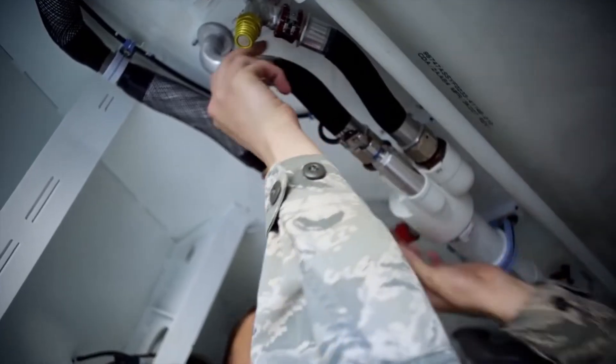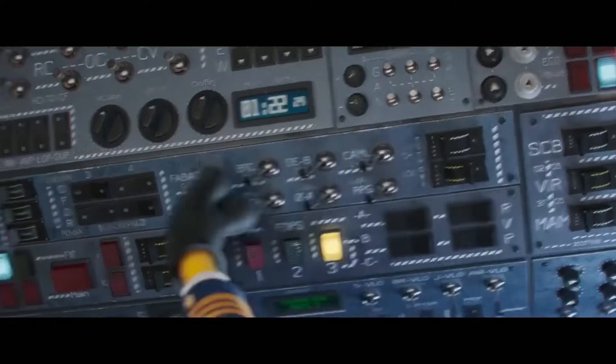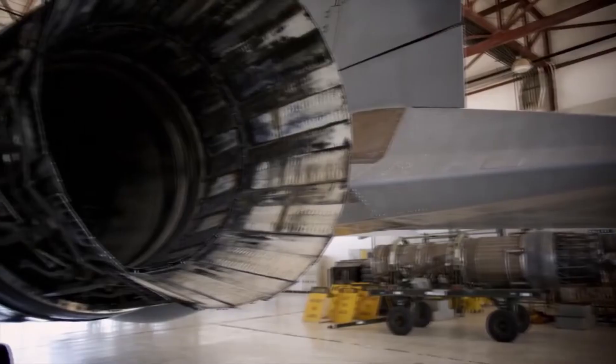We start off by teaching them aircraft general — everything from hydraulics, flight controls, landing gear, engines.